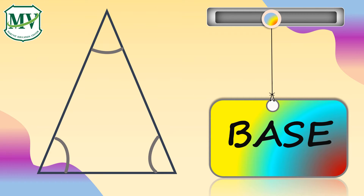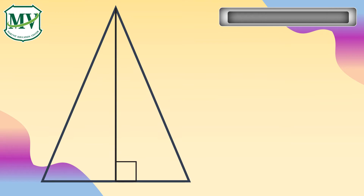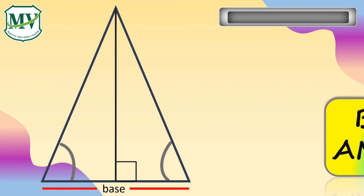To determine the base of a triangle, it should be perpendicular to the direction in which height is measured. The angles that have the base as one of their sides are called base angles.